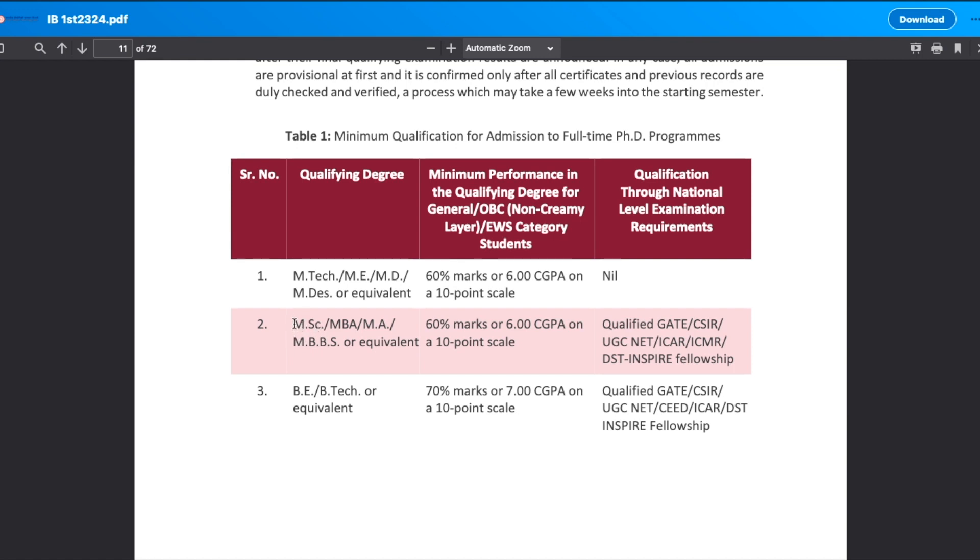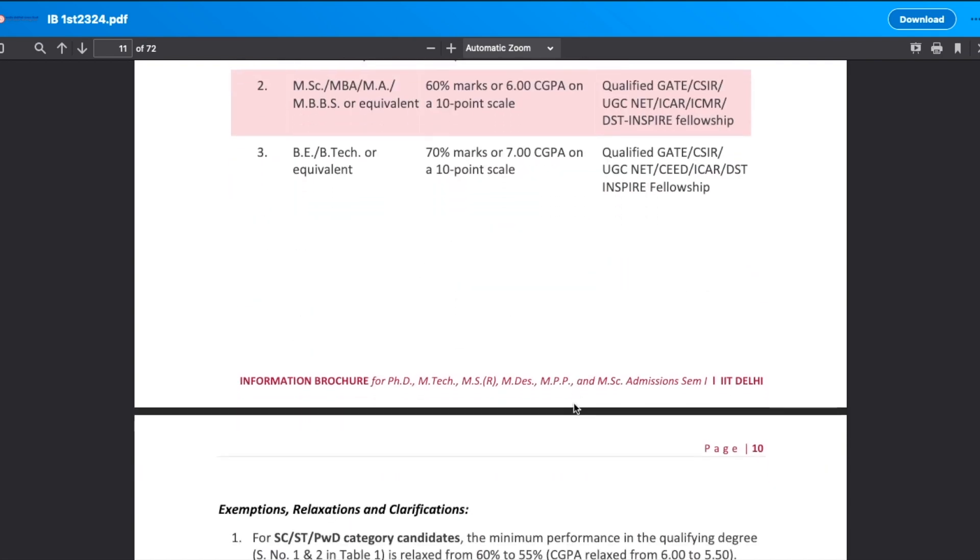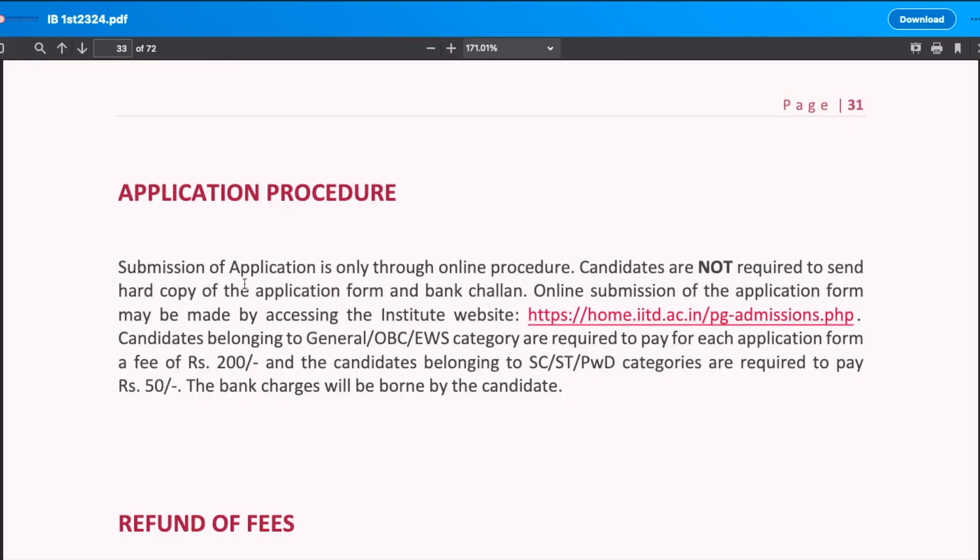If you want to apply for PhD, your eligibility criteria will include either MSc, MBA, MA, MBBS or equivalent — again, 60% marks or 6.0 CGPA on a 10-point scale is required. For example, if you are applying for PhD Chemistry, your qualifying degree will be MSc Chemistry with 60% marks. Along with that, you should have qualified GATE, CSIR, UGC NET, ICAR, ICMR, or DST INSPIRE fellowship — any one of these. If you have a BTech and are applying for MTech, you need 7.0 CGPA or 70% marks.